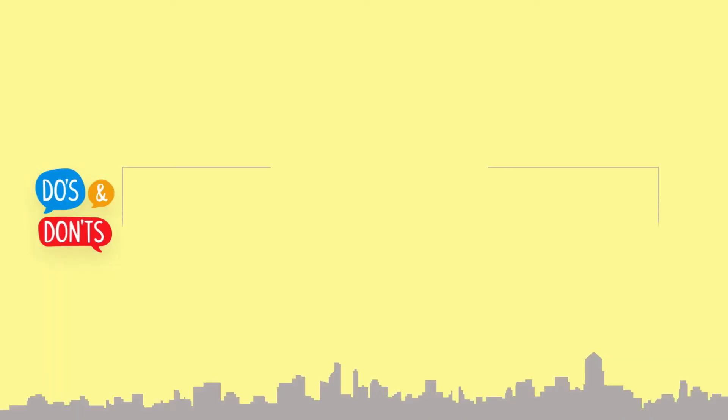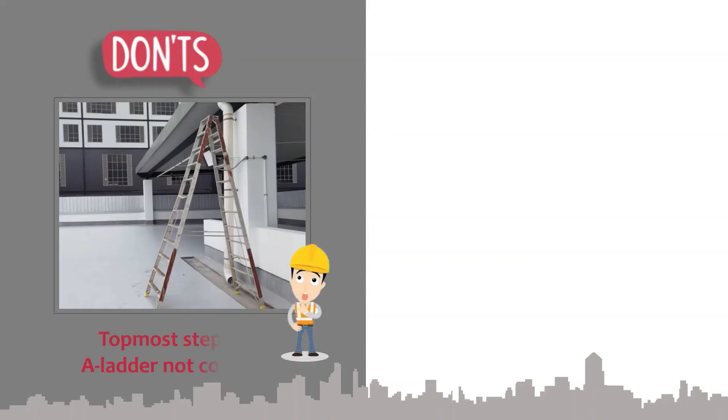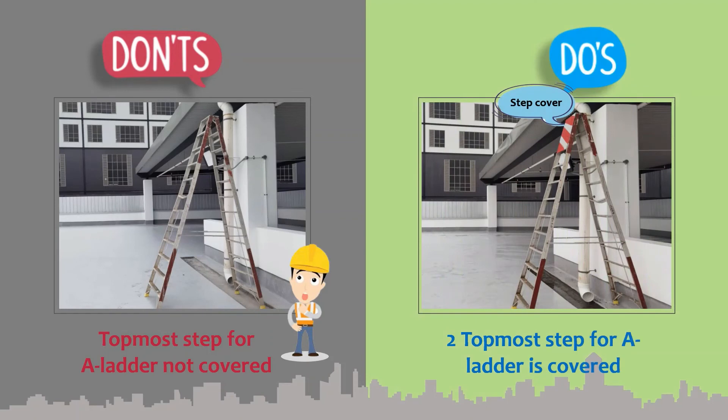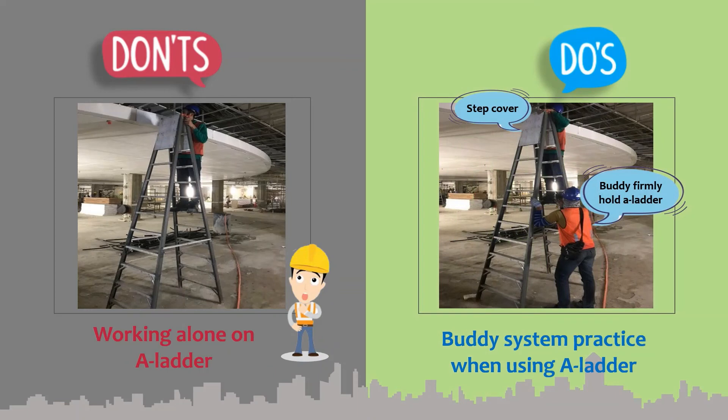Section 9: Safe use of A-ladder. The two topmost steps on the A-ladder must be properly covered. Working alone on the A-ladder is not allowed. Please practice the buddy system always.